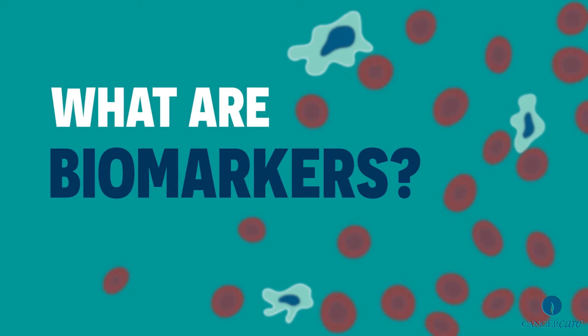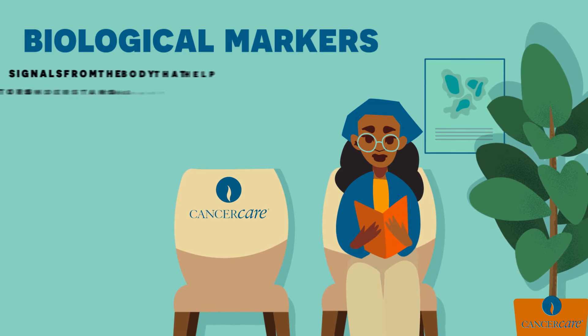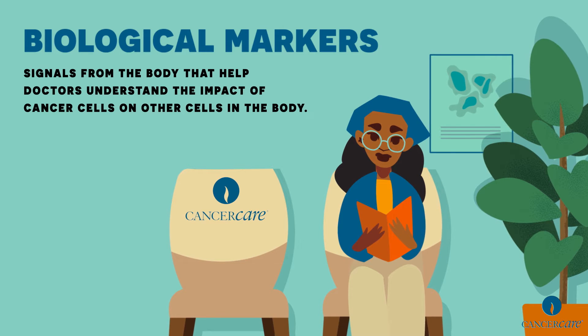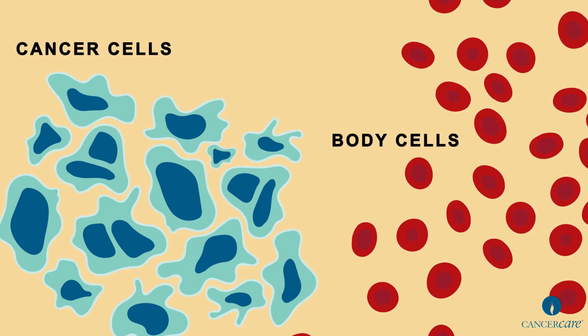What are biomarkers? Biomarkers are short for biological markers. They are signals from the body that help doctors understand the impact of cancer cells on other cells in the body. Biomarkers can be produced by the cancer itself or by other cells in the body in response to the cancer.